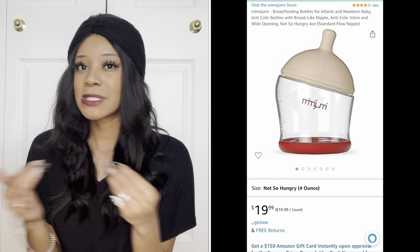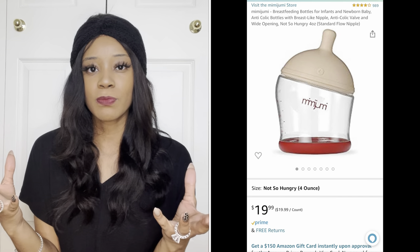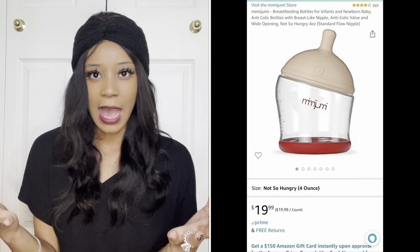Since I had the Duna stroller in red, I wanted to find something that matched it. So I did some Google searching and came across the Mimijumi bottles — I may be saying that totally wrong, it's M-I-M-I-J-U-M-I. Let me just go ahead and give you the rundown on this review of the bottles. Not only are they super cute, they work wonderfully for our breastfed babies. But there's a catch.